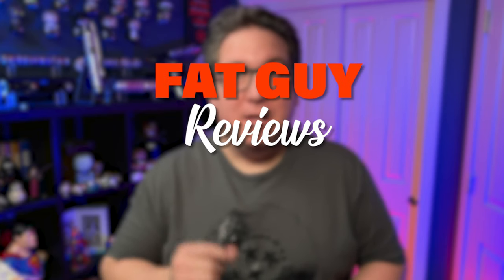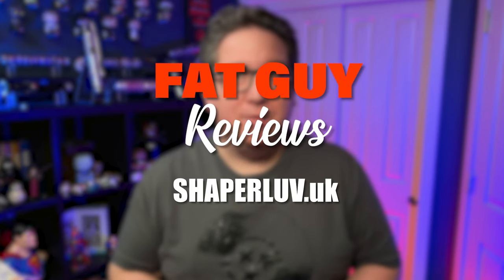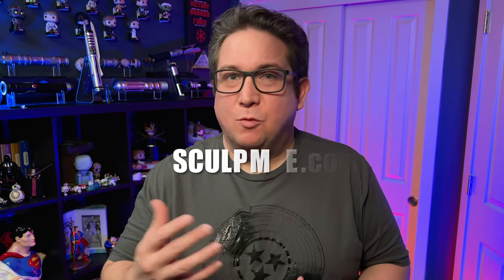It's time for another fat guy review. This time we're doing shaperlove.uk, which is now sculptme.com — they rebranded right after they sent me these shirts. Hi, I'm Nick, and I do reviews from a fat guy's perspective because I'm looking out for us fat guys.